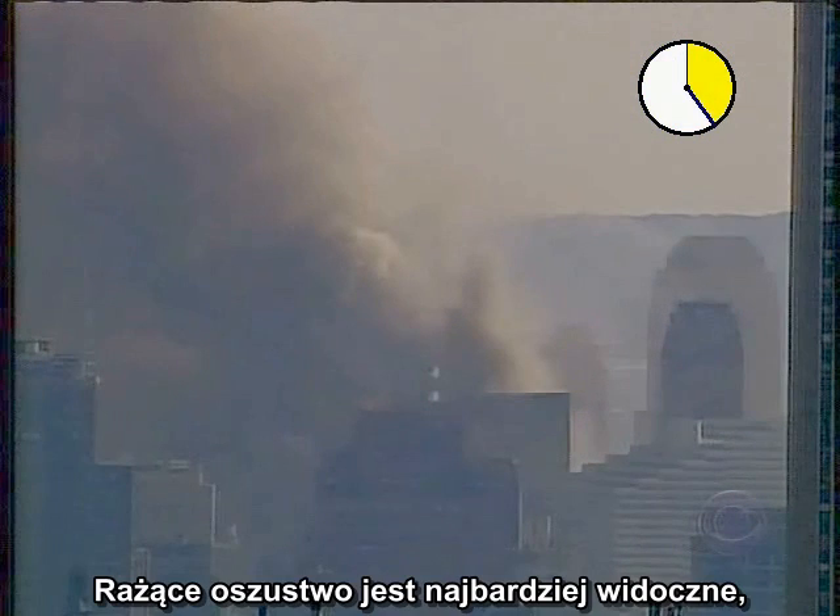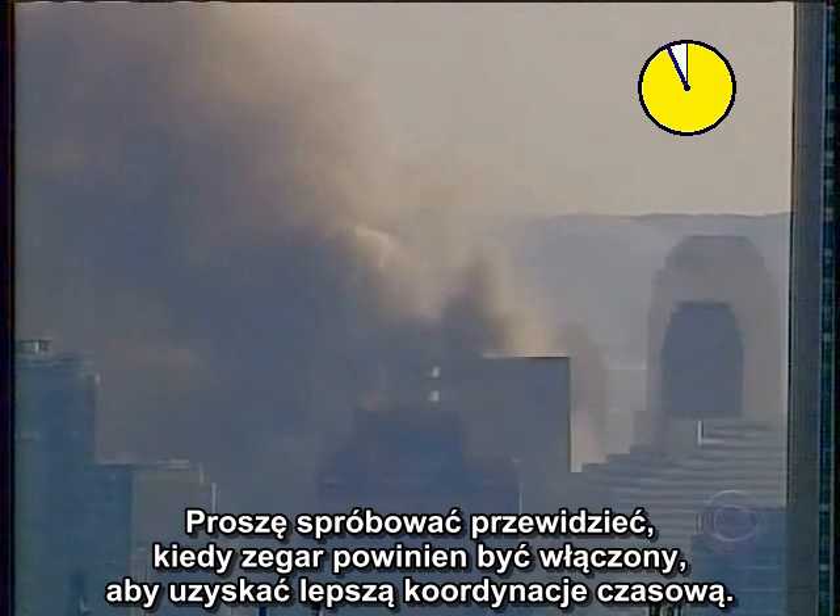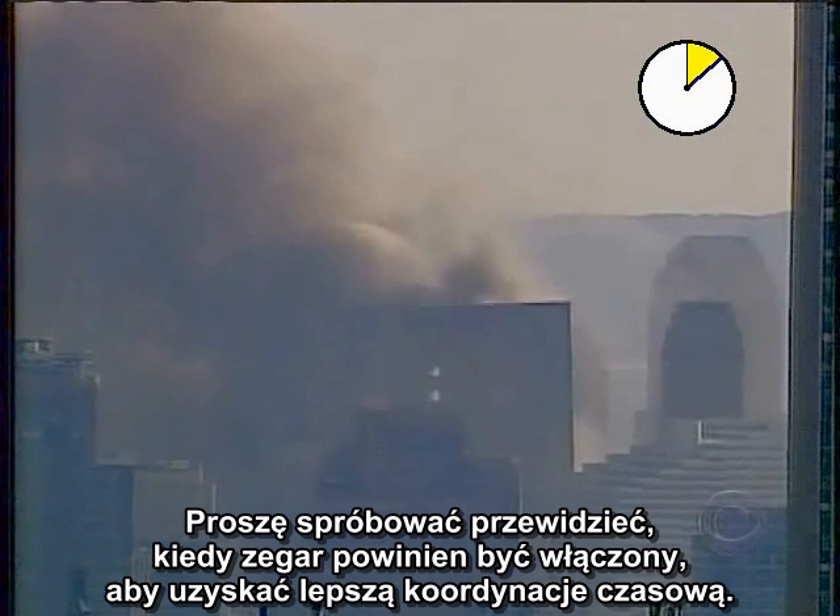The flagrance of the deceit is most apparent when the video is run backward in slow motion. See if you can anticipate when the clock should have started for a fairer timing.